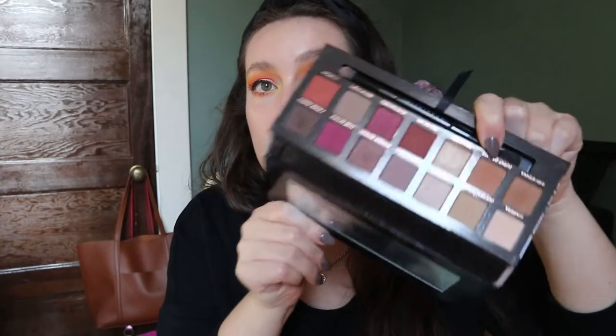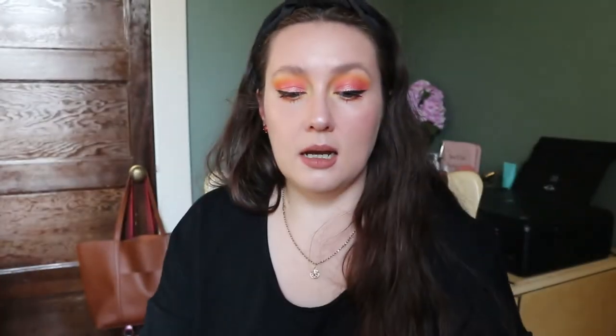The palette I have the best memory with is my Modern Renaissance palette by ABH. I got it for my 30th birthday — we went to Las Vegas with my mom and my aunt and it was a really good time. It was right around when I started getting really obsessed with makeup. Back then, whenever I went to Sephora to find something I'd seen on YouTube, it seemed like everything was out of stock.